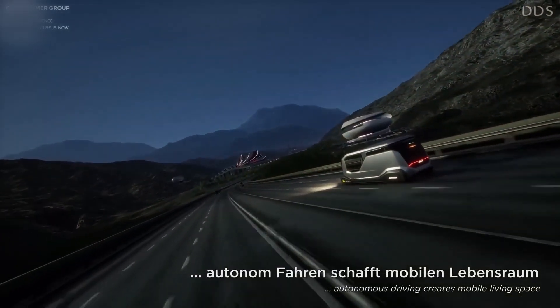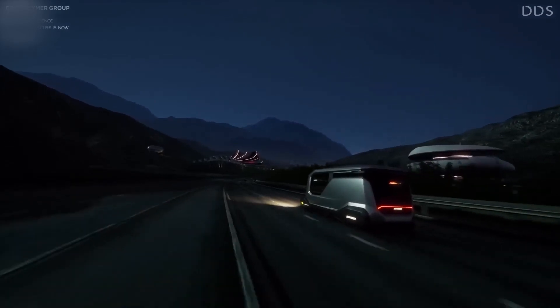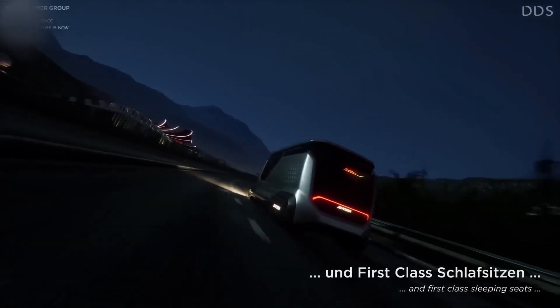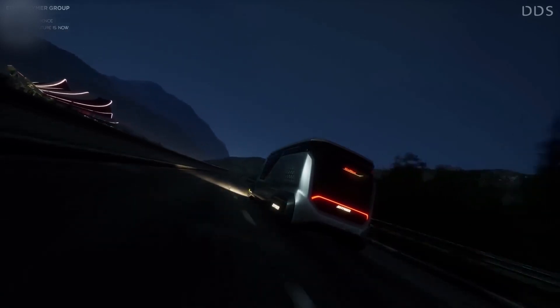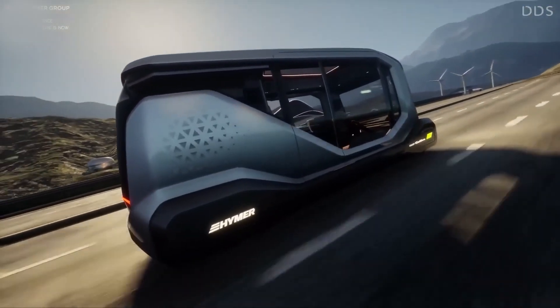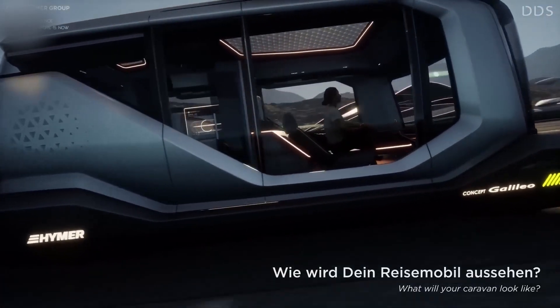The interior, meanwhile, is packed with smart technologies, including a health monitoring station and clear information displays on the windows. Galileo will take you to your destination while you unwind in a comfortable lounge seat, or doze off in bed. I say bring on the future. What do you say?